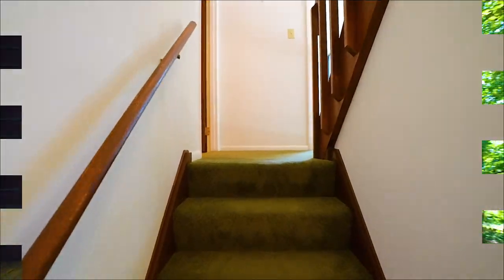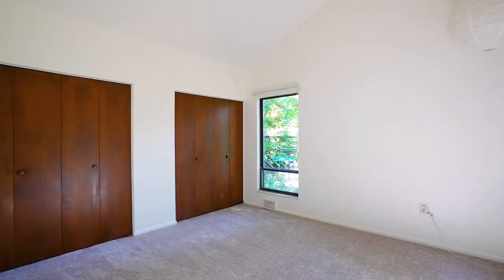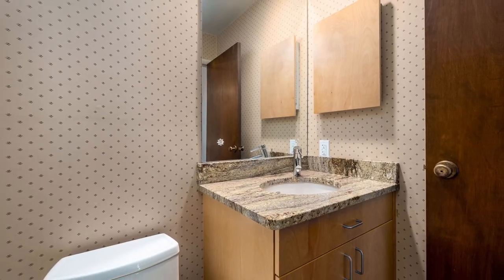Now let's head upstairs and take a look at the bedrooms. The first guest room features double closets, a vaulted ceiling, and new neutral carpeting, and is serviced by a remodeled full hall bathroom.